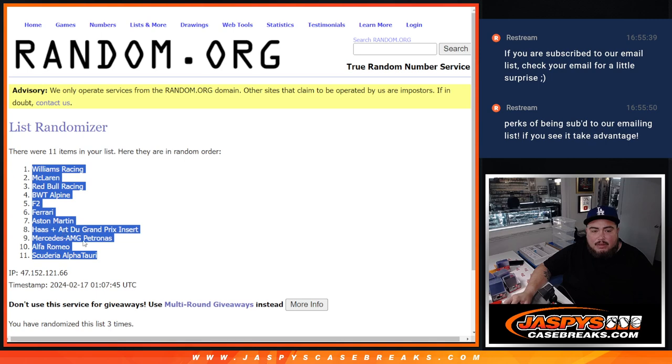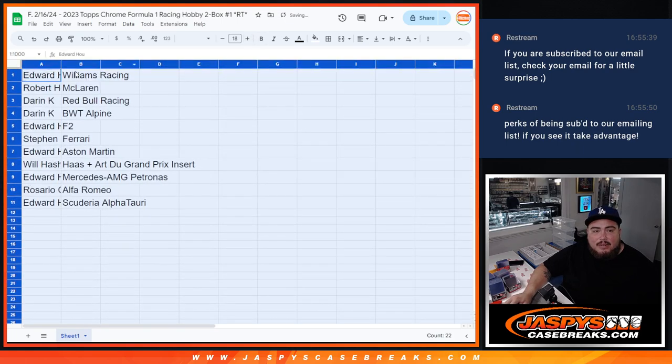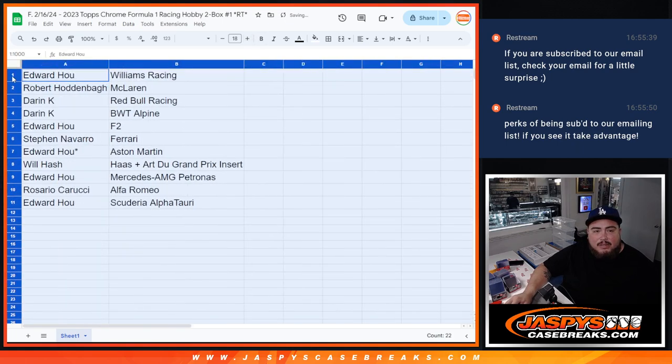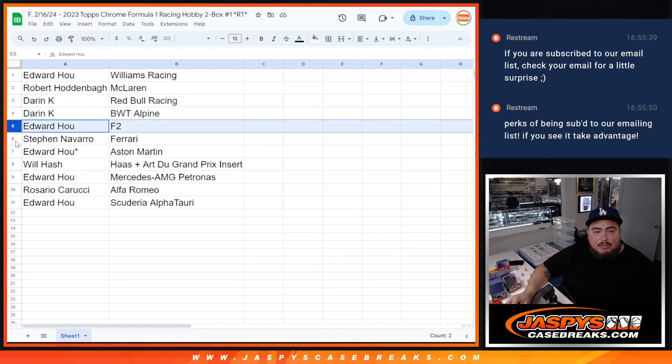And then three times again — one, two, three. Williams Racing down to Scuderia AlphaTauri. All right, let's make this a bit bigger and see what you guys got. Ed, you got Williams Racing. Robert with McLaren. Darren with Red Bull and BWT Alpine. Ed got F2, all F2. Steven with Ferrari. Aston Martin for Ed. Last ball — Mojo with Haas plus the ART Grand Prix inserts. Ed with Mercedes AMG. Rosario with Alfa Romeo. And Ed, you have Scuderia AlphaTauri.